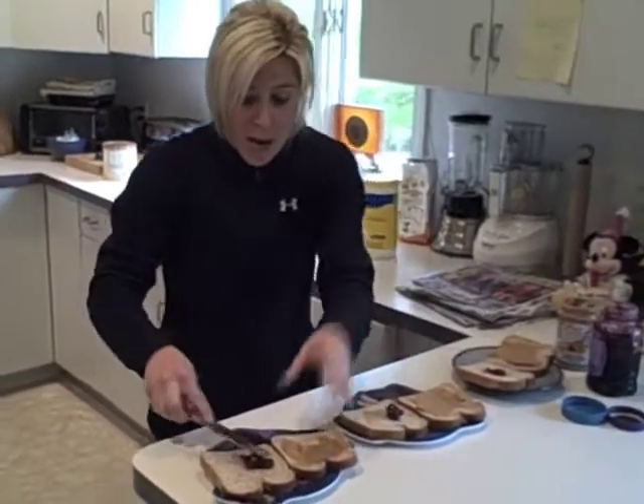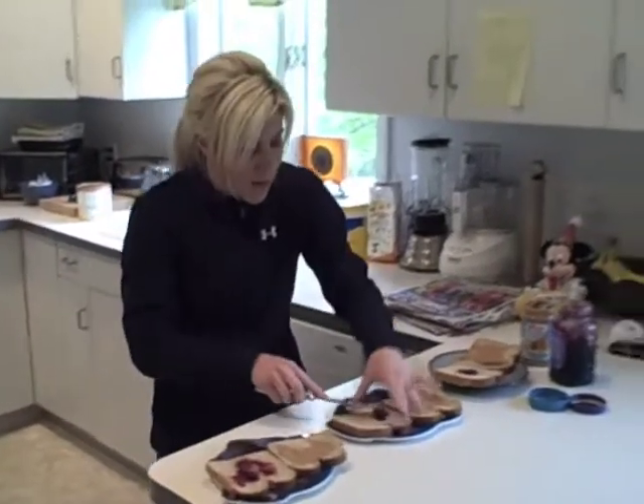Mommy! Mommy! I know, I'm coming. Look, Mommy's making the sandwiches right now. No!